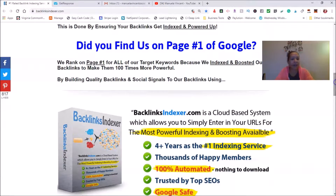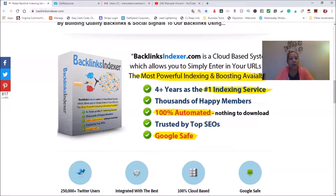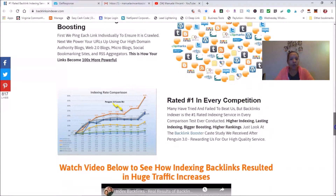It sends everything where it needs to be to drive traffic. It's all cloud-based, so you don't have to download anything. You just go to backlinkindexer.com, put in your email, and click go. They've been the number one trusted indexing service for years — thousands of happy members, 100% automated, trusted by top SEOs. If you don't know what to target and which places to put your link, you're going to struggle getting people to your info.